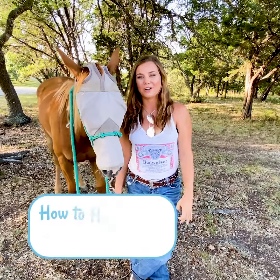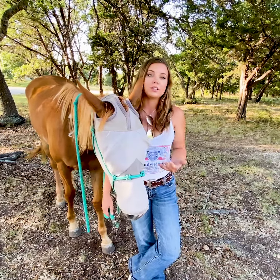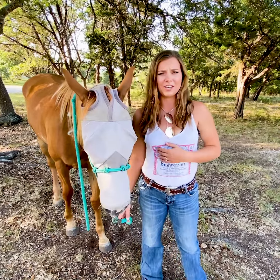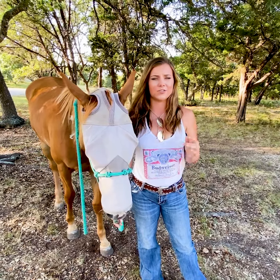So say you just adopted or rescued a skinnier horse, or you bought one that you want to gain weight on — the first thing I recommend you do is get them on a good worming program. Horses with intestinal parasites cannot support healthy digestive or nutrition needs, so that's very important to do.